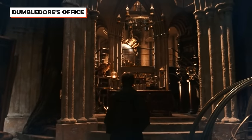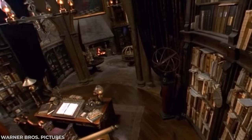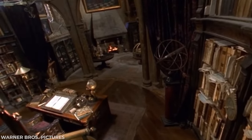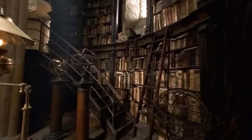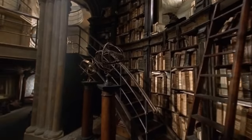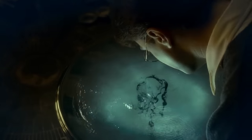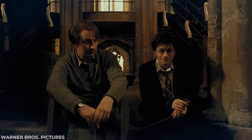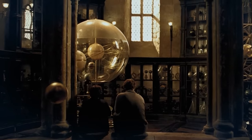We see Dumbledore's office a few times throughout the films, which means they constructed it completely in the studio to use in each film. They made sure they stuck very close to the books for this set, even including the 48 portraits of the Headmasters, bookshelves with books mentioned in the novels, the Sword of Gryffindor, his memory cabinet, and the Pensieve. This even doubles as the room where Lupin and Harry studied magic together in The Prisoner of Azkaban — they just switched out the props.